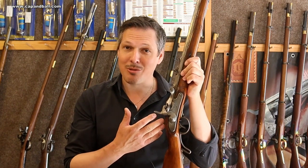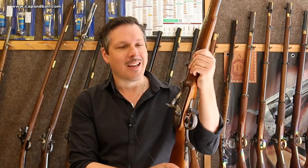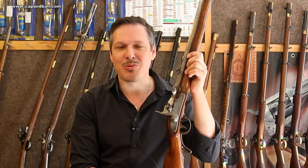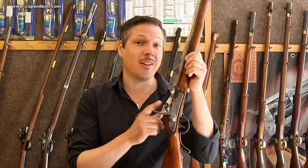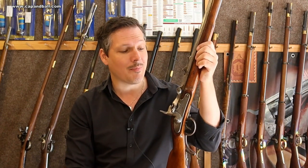Ladies and gentlemen, this is Captain Ball again with another interesting story from firearms history for you. The rifle I have here is a Wenzel rifle, the 1867 model Wenzel rifle from the Austro-Hungarian Monarchy. This is quite an interesting and important rifle, because it was the first generally issued breechloader of the Habsburg army.